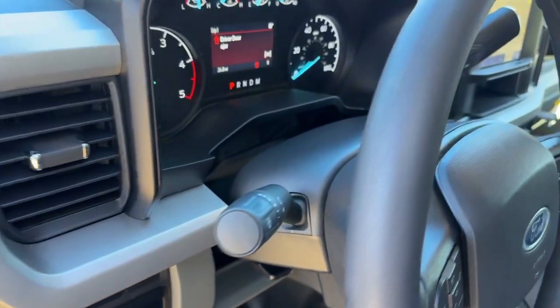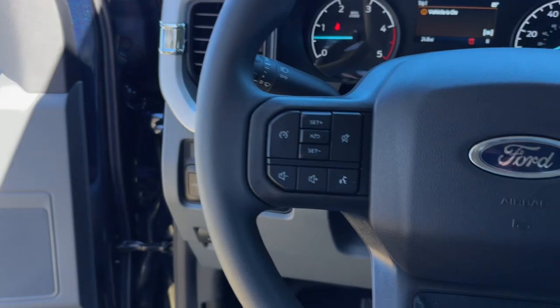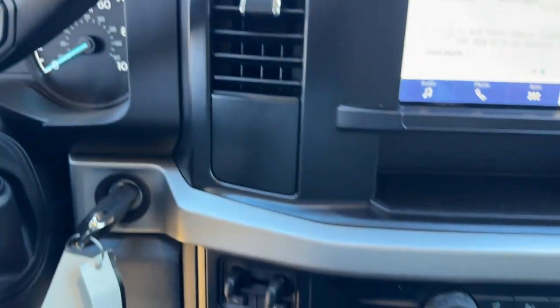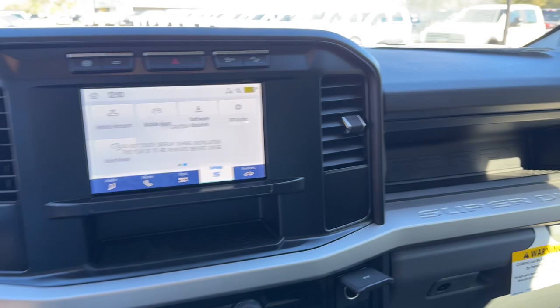These are just some of the great options this vehicle comes with: 360-degree view camera, keyless entry, remote engine start, bed liner, backup camera, fog lamps, heated mirrors, steering wheel audio controls, electronic stability control, alarm.